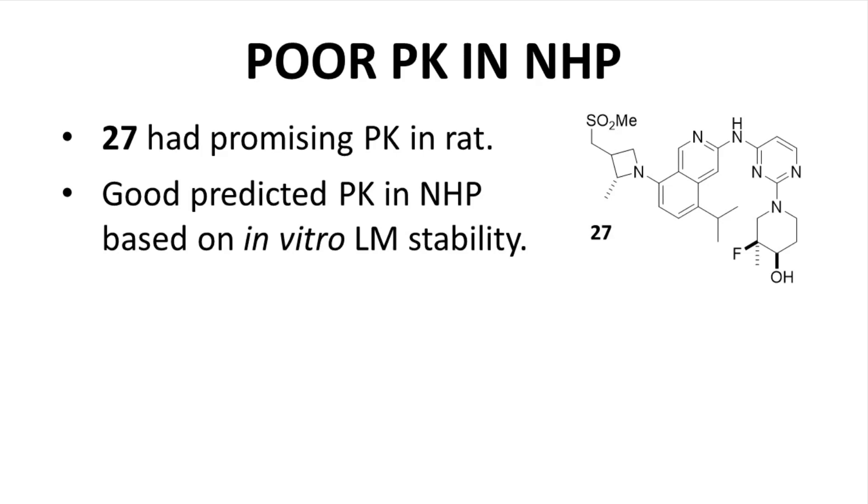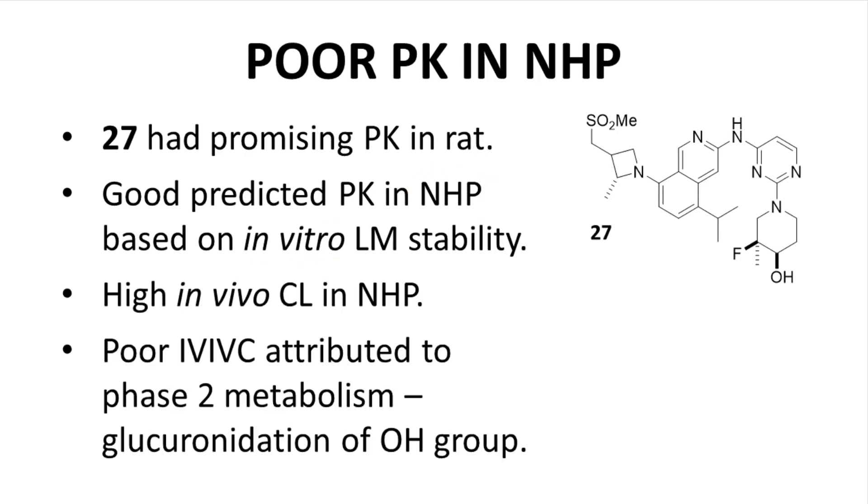Compound 27 had promising PK in the rat, and predicted PK in the monkey — non-human primate — was also promising based on in vitro data. Unfortunately, compound 27 showed high clearance in vivo. This is a case of in vitro studies not correlating well with observed in vivo results. The poor in vitro–in vivo correlation, IVIVC, was attributed to reliance on liver microsome stability assays. Microsomal assays are effective for understanding phase 1 metabolic reactions, but less so for phase 2 conjugations, which require hepatocyte stability data. As it turns out, the OH group on compound 27 undergoes fairly rapid clearance through glucuronidation, a phase 2 reaction.